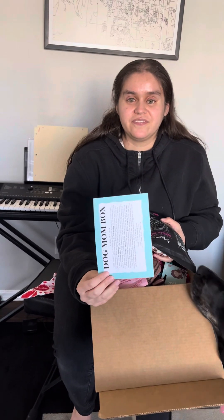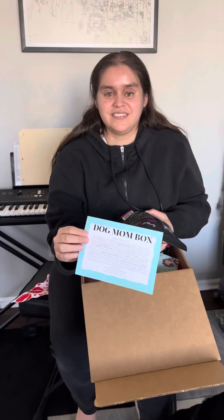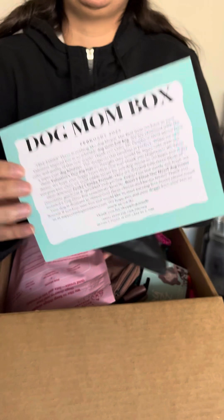So yeah, this is a fun box that is like mixed — you get some stuff for dogs and some stuff for the people who love dogs. The card just says 'Dog Mom Box' and has a list of what's inside.